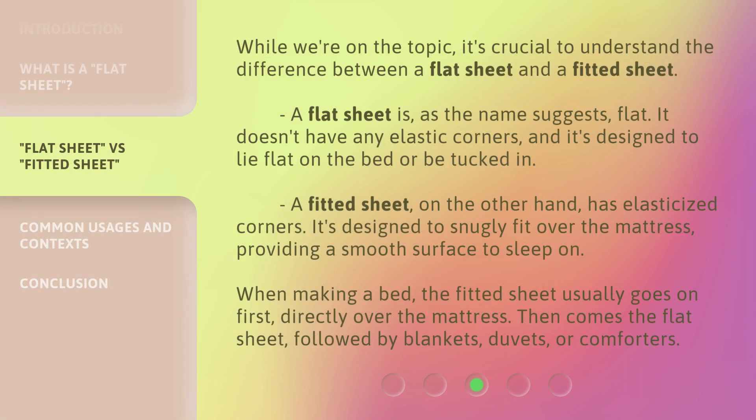While we're on the topic, it's crucial to understand the difference between a flat sheet and a fitted sheet. A flat sheet, as the name suggests, is flat. It doesn't have any elastic corners, and it's designed to lie flat on the bed or be tucked in. A fitted sheet, on the other hand, has elasticized corners. It's designed to snugly fit over the mattress, providing a smooth surface to sleep on. When making a bed, the fitted sheet usually goes on first, directly over the mattress. Then comes the flat sheet, followed by blankets, duvets, or comforters.